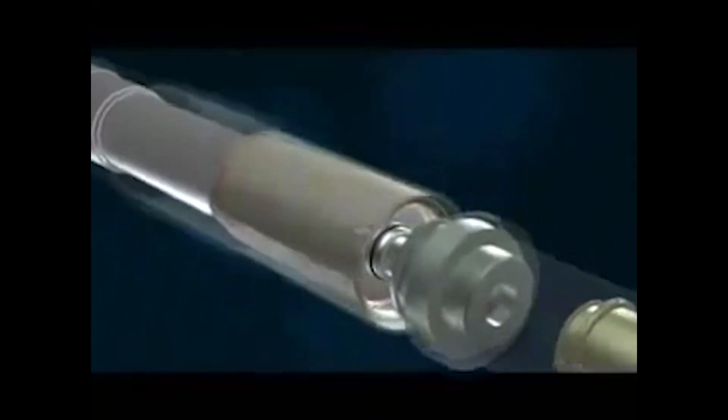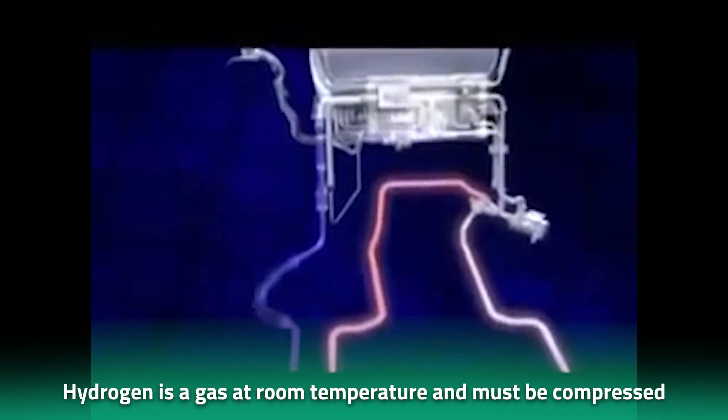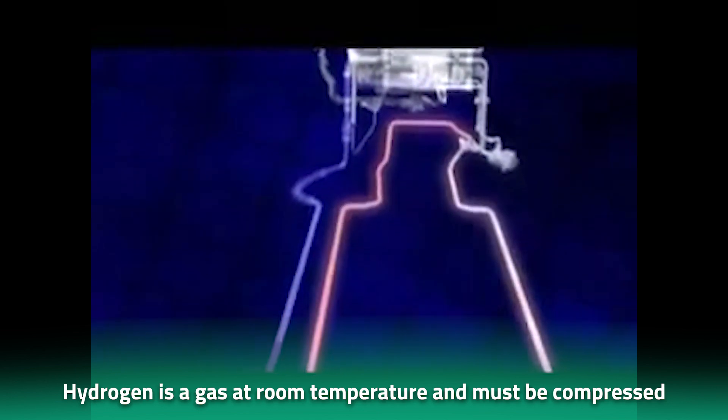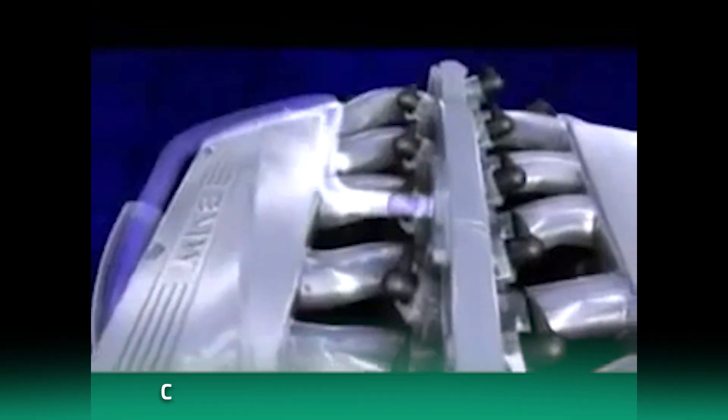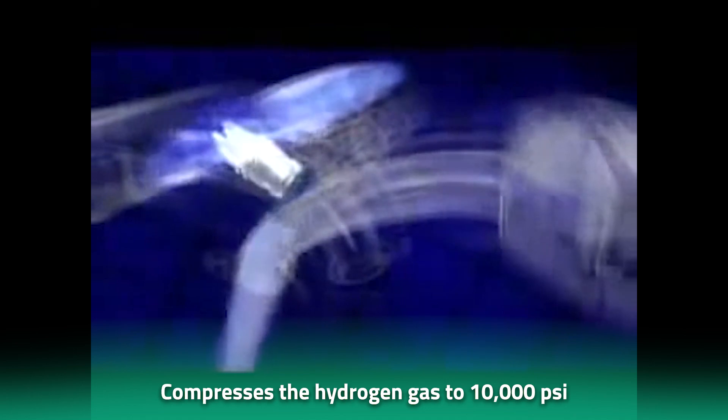One of the key differences between the Toyota new hydrogen combustion engine and a traditional gasoline engine is the fuel injection system. In a gasoline engine, fuel is injected into the combustion chamber as a liquid. In contrast, hydrogen is a gas at room temperature and must be compressed before it can be used as fuel. To address this issue, the Toyota new hydrogen combustion engine uses a high-pressure fuel system that compresses the hydrogen gas to 10,000 PSI. This pressurized hydrogen is then injected into the engine's combustion chamber using electronically controlled injectors.